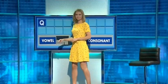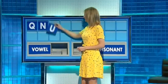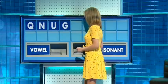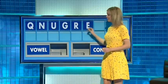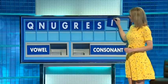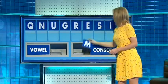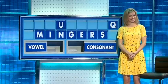Thank you, Sam. Q — good start. And another one please — N. And a vowel please — U. And a consonant — G. And another please — R. And a vowel — E. And a consonant please — S. And another vowel — I. And a final consonant please, and a final — M. We've also got... Book. Very good. Anything else, Susie?